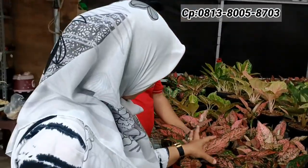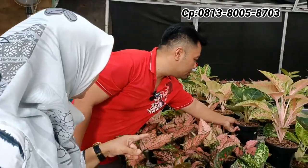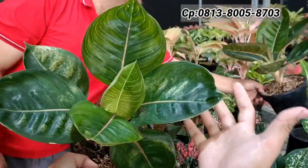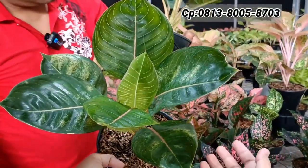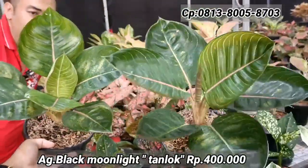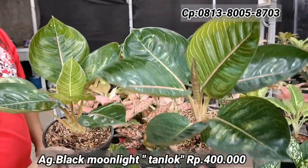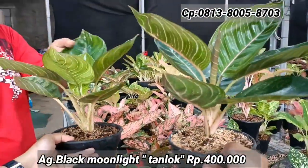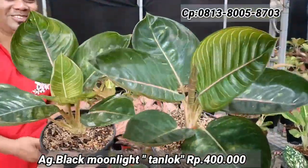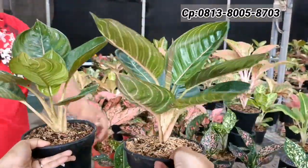Lady Valentine dan Konkong, semuanya lokalan. Ada lagi Moonlight Black — harganya Rp400.000-an. Karakter daunnya sangat lebar, warna legam, batang-batang besar. Ukuran induk jumboan. Harga masih bisa nego.